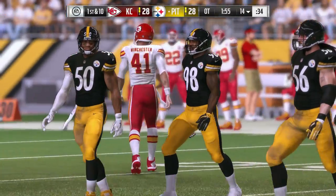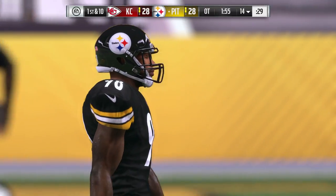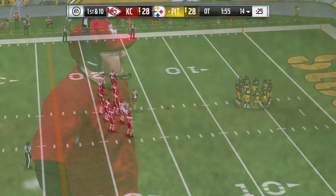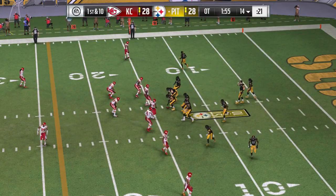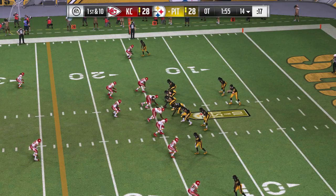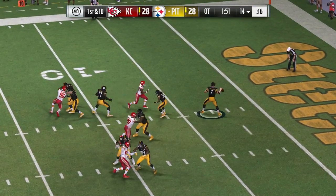Out comes the Steeler offense, ready to see what they can do. Their defense did its job — got the stop. All they need is three, and this is over. Couldn't have done much else other than score themselves and end it, but they turned it back over. Now all they need is a field goal to win the game. Excellent job by the defense — can the offense finish things off?